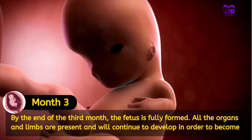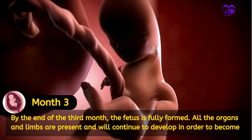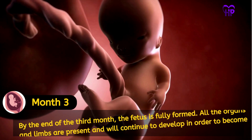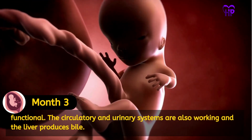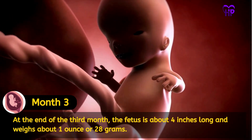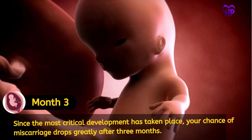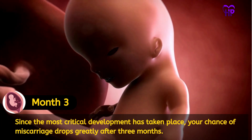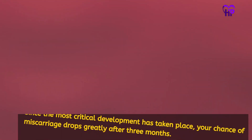By the end of the third month, the fetus is fully formed. All the organs and limbs are present and will continue to develop in order to become functional. The circulatory and urinary systems are also working and the liver produces bile. At the end of the third month, the fetus is about 4 inches long and weighs about 1 oz or 28 grams. Since the most critical development has taken place, your chance of miscarriage drops greatly after 3 months.